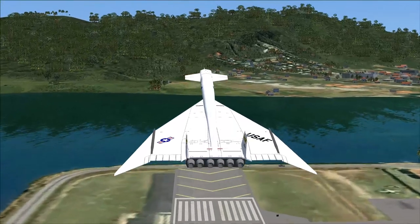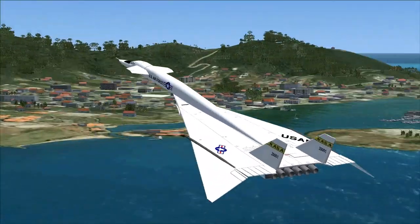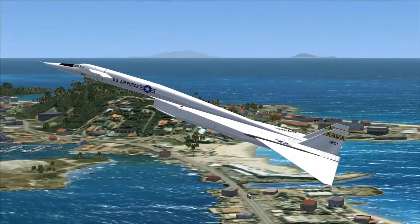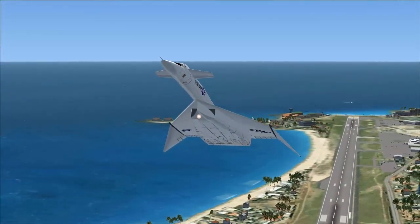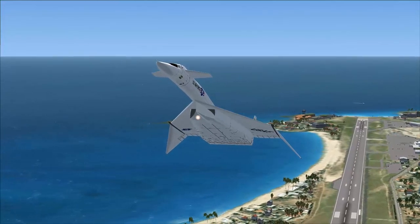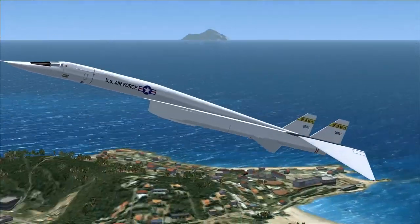Suffering much the same fate as the Vigilant, the XB-70 Valkyrie sought to fill a similar mission profile. But when the same factors converged, the Mach 3 XB-70 was no longer needed, when missiles and slower bombers could do the job cheaper and with less loss of life.